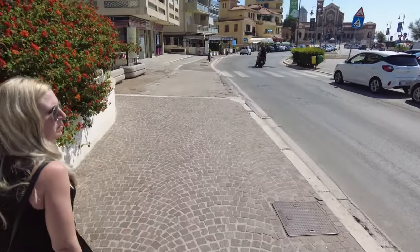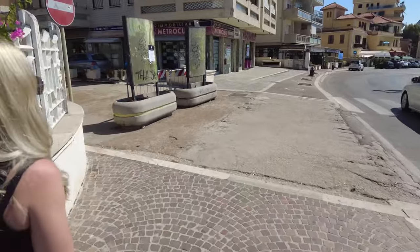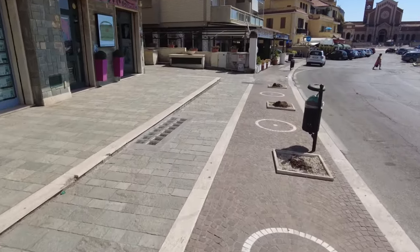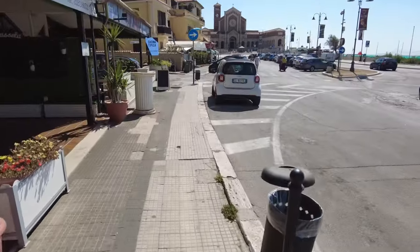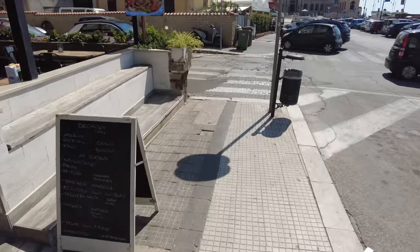Just taking a walk down the seafront. Say hello, Emma. Hello — very hot, 35 degrees and it is only quarter past 11. There's a nice lovely church in front of us. Not a cloud in the sky as you can see.